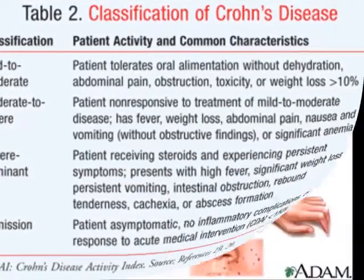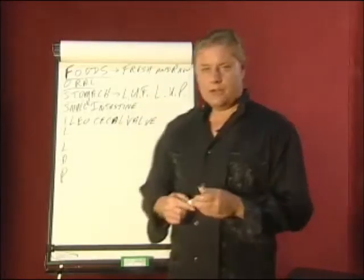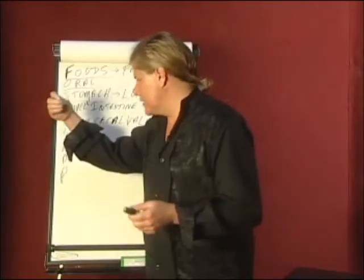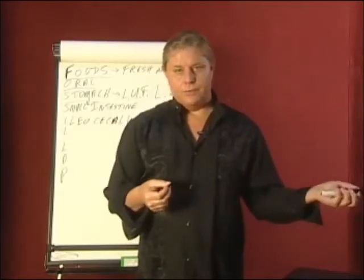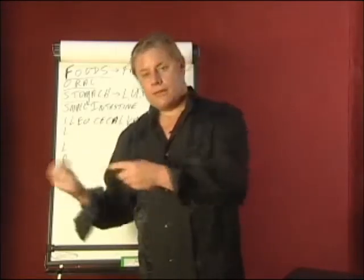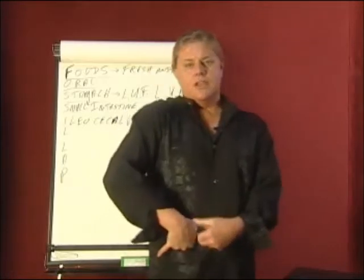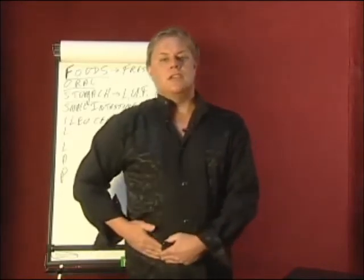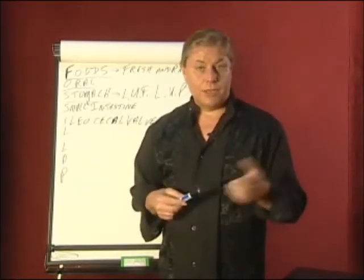Next we have the ileocecal valve — a valve between the small intestine and the large intestine. This ileocecal valve should be a one-way valve to prevent the bacteria of the large intestine from coming back into the small intestine. The ileocecal valve can be found by placing your thumb into your belly button and your little finger onto the iliac crest — where those three fingers come down in the middle is going to be the ileocecal valve. This is also very close to McBurney's point and the appendix.